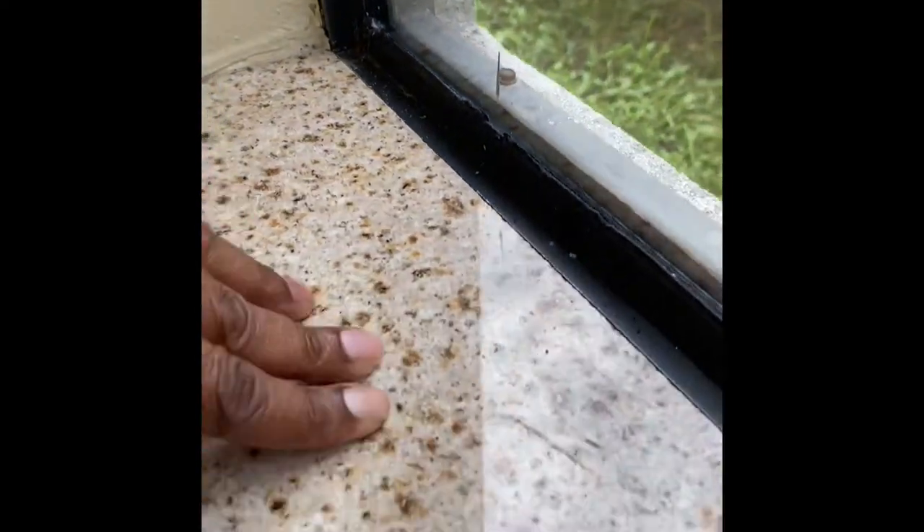In our other video I did notice two dead bugs, and I just want to make sure there's nothing in here that can bite us or that we're going to bring back with us. I am looking through these cracks and crevices and I'm even going to look through this windowsill. So far I don't see anything, but I want to make sure there's nothing crawling. I especially want to check the bed area because that is where they like to linger.